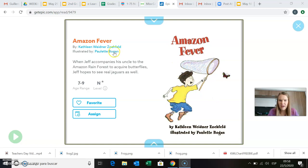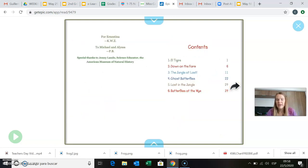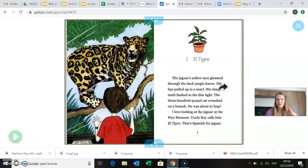Just before we start, I know from reading this little excerpt that our main character is named Jeff, and it looks like he's a young boy. We have six chapters — I'll be reading the first two chapters today. So this chapter is called El Tigre.